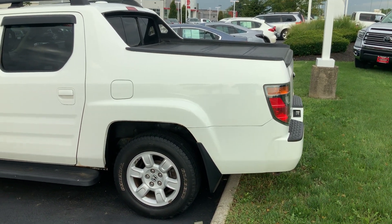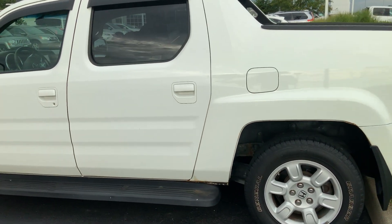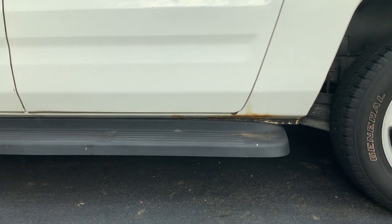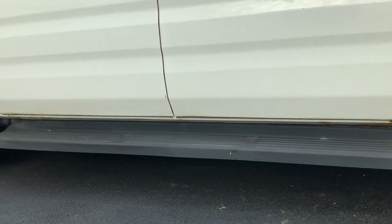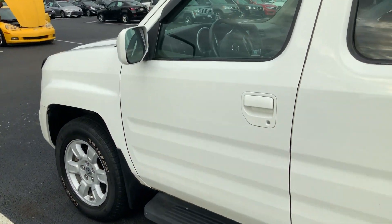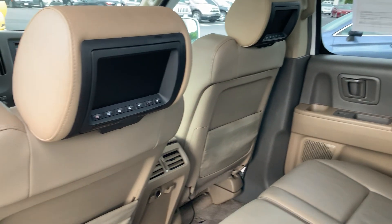2007 Honda Ridgeline, great shape. Got a little rust down here at the bottom, right above the running board. Other than that, tires are in good shape. It's got navigation, DVD is in the headrest as you can see.